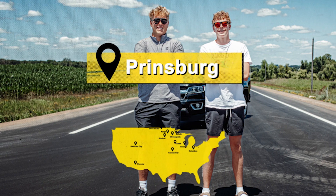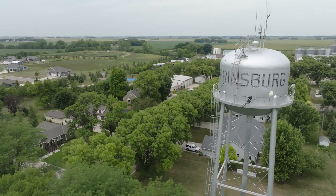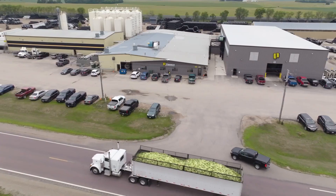Harris and I are excited to start off our road trip here in Prinsburg, Minnesota. Pretty cool to see the Prinsco plant, the first one, and see where it all began. Let's check it out.